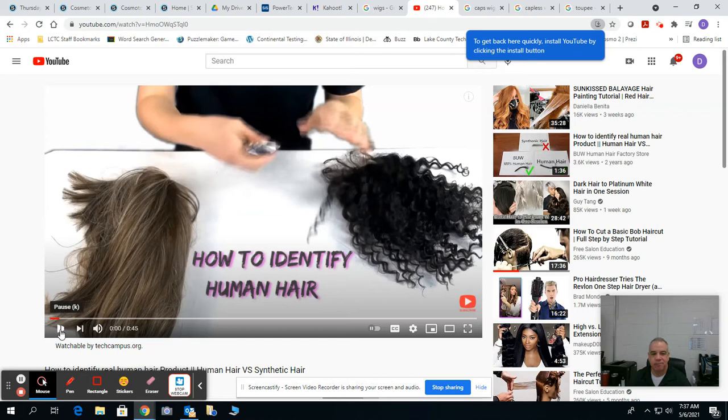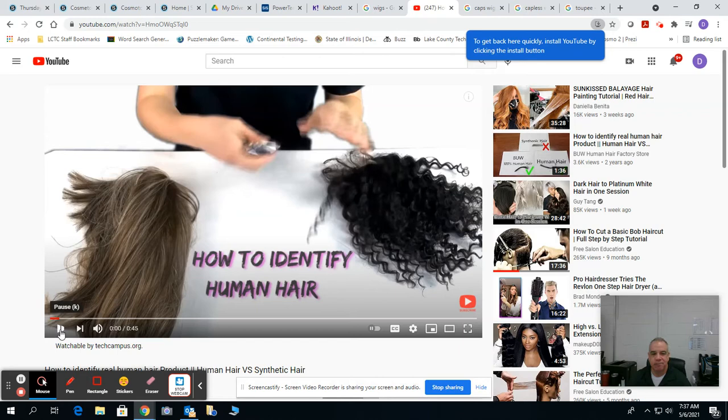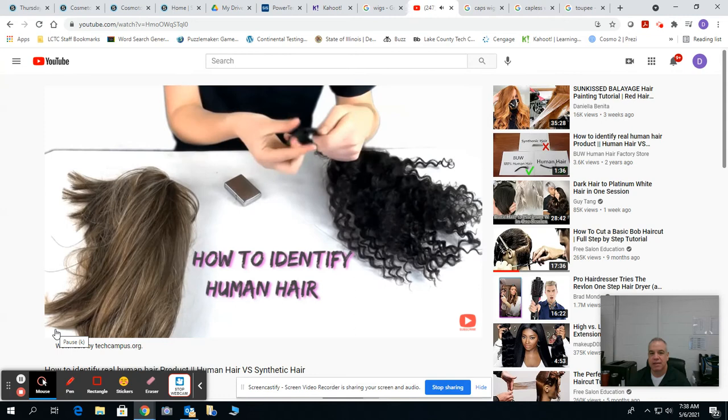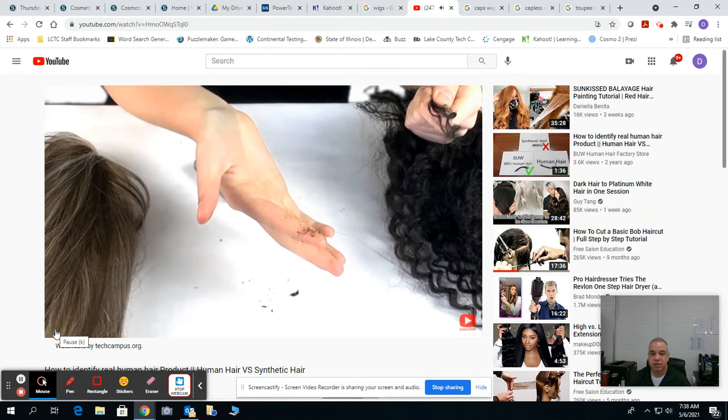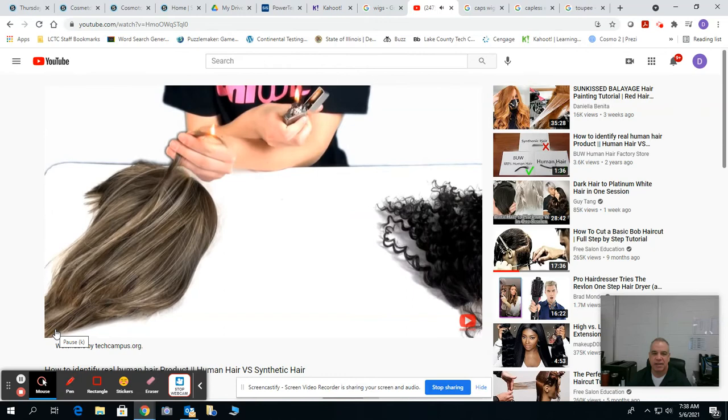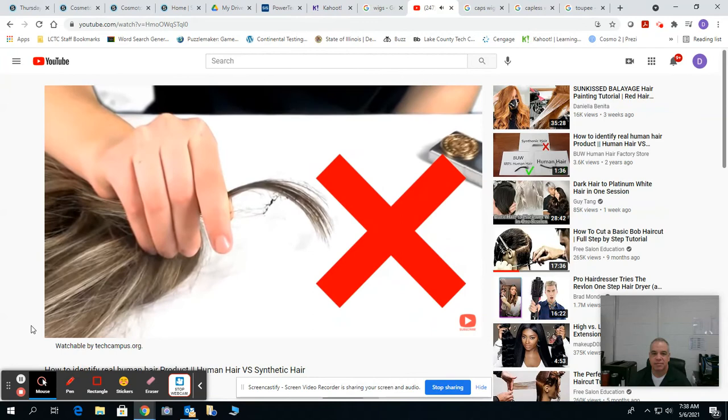Looking at this video, real human hair — when you burn it, it has a distinct odor. It smells like barbecue, or actually it just stinks. Then it crumbles and turns to ash. However, when you burn synthetic hair, remember synthetic hair is just plastic, so it basically melts away — it just shrivels up and smells like plastic. That's the difference between real human hair and synthetic hair.